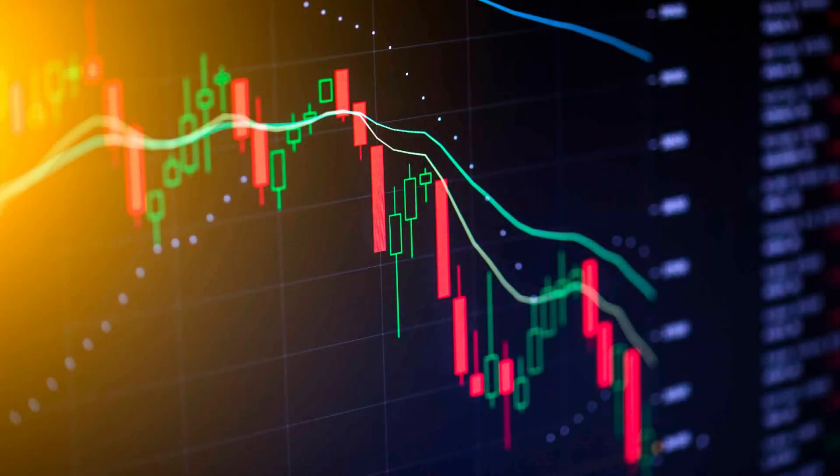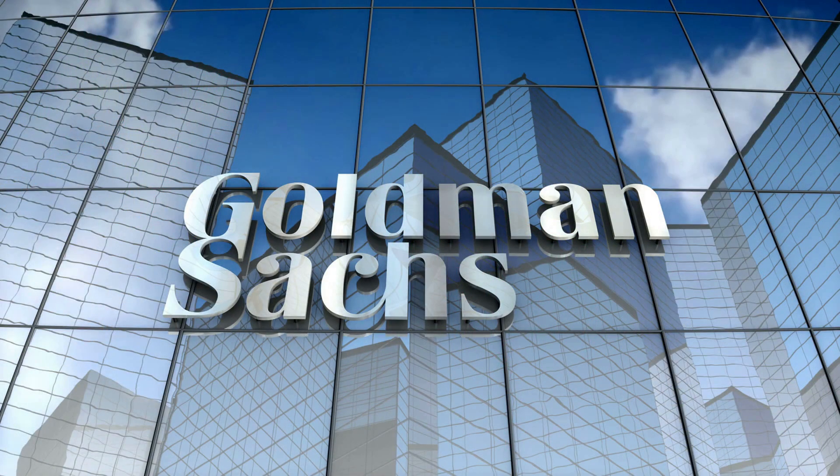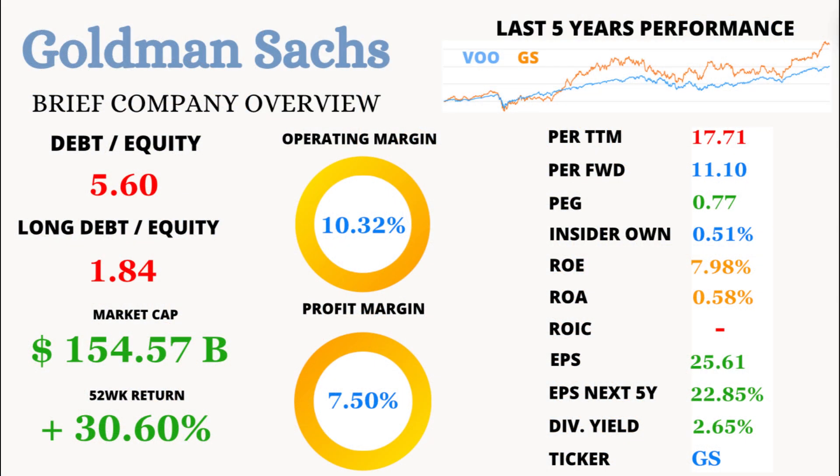Welcome back to our channel, Finance Enthusiasts. Today, we're diving deep into the financial titan, the Goldman Sachs Group. Is this banking giant a hidden gem or a value trap? Let's find out.